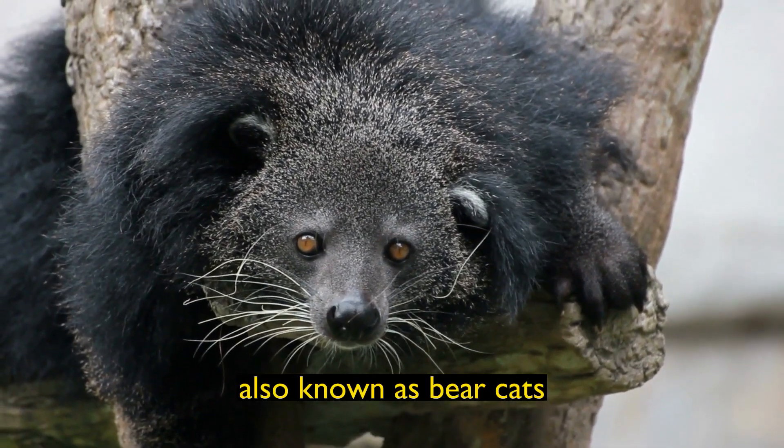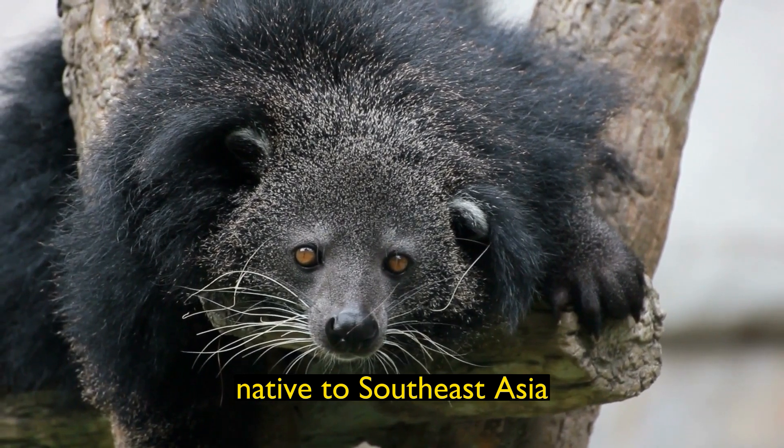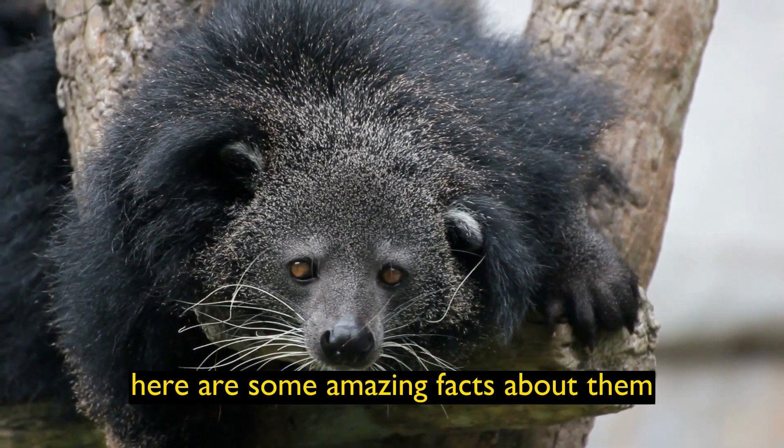Binturongs, also known as bear cats, are fascinating and unique creatures native to Southeast Asia. Here are some amazing facts about them.